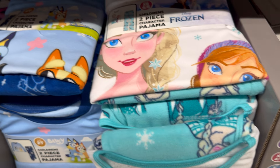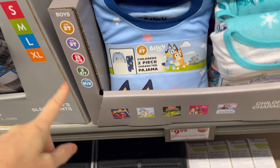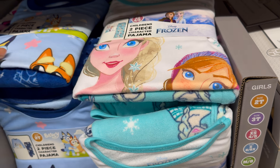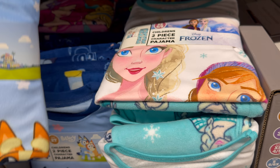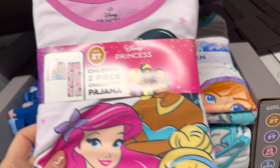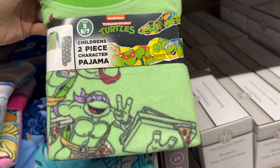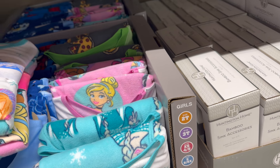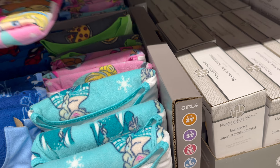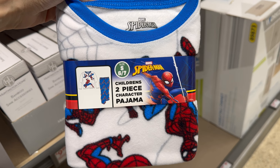Kids' jammies are here too — girls sizes 2T up to medium 8, and boys 2T up to medium 8. We've got Elsa — you get the shirt and pants. We've got Bluey, so cute and cozy (not super thick or fluffy, just to be honest). Then the princesses, Teenage Mutant Ninja Turtles, and Spider-Man — $9.99.